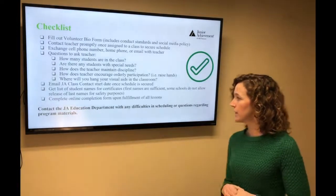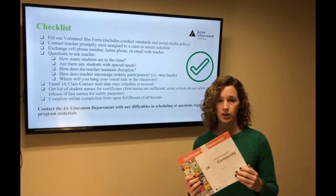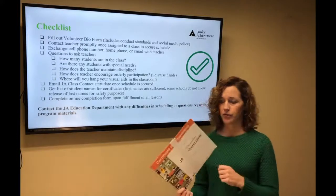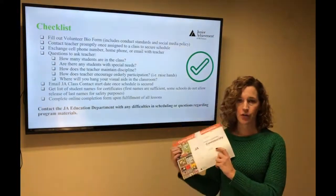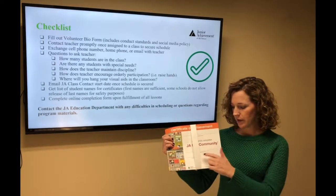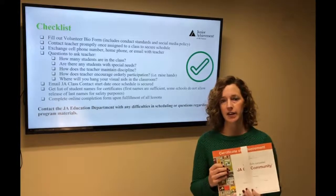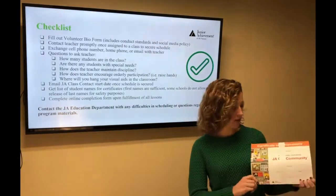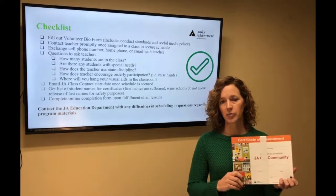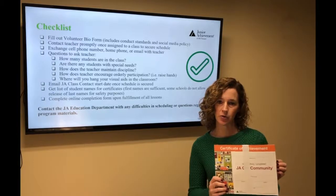At the very end of your program, there are certificates of achievement. I highly recommend these for kindergarten through fifth grade — sixth through twelfth probably don't value it as much. Give the certificates to the teacher on your fourth or fifth visit and have them fill out the student's name, school, your name, teacher's name, and the date. I recommend saving five minutes at the end of your last session, having students come up, get their certificate, and do a little handshaking — talk about proper handshaking. It's a great, warm, fuzzy feeling to end your program.